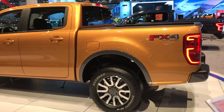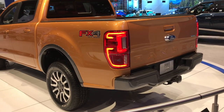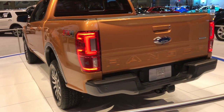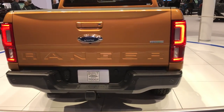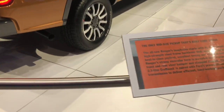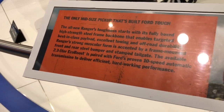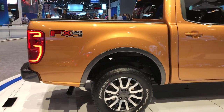It looks like a Chevy Colorado. Pretty good looking, with the LED taillights. Looks like it has a backup camera and backup sensors. And it has some sort of 2.3 liter EcoBoost and the 10-speed automatic transmission. This is the new Ford Ranger.